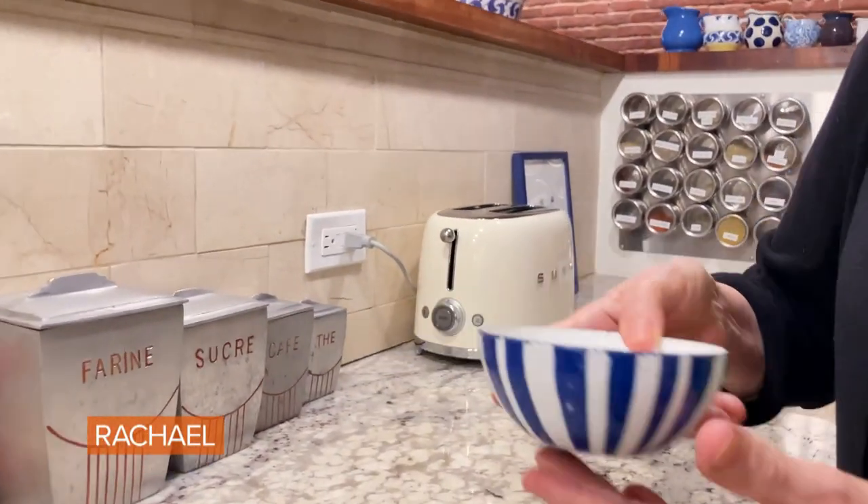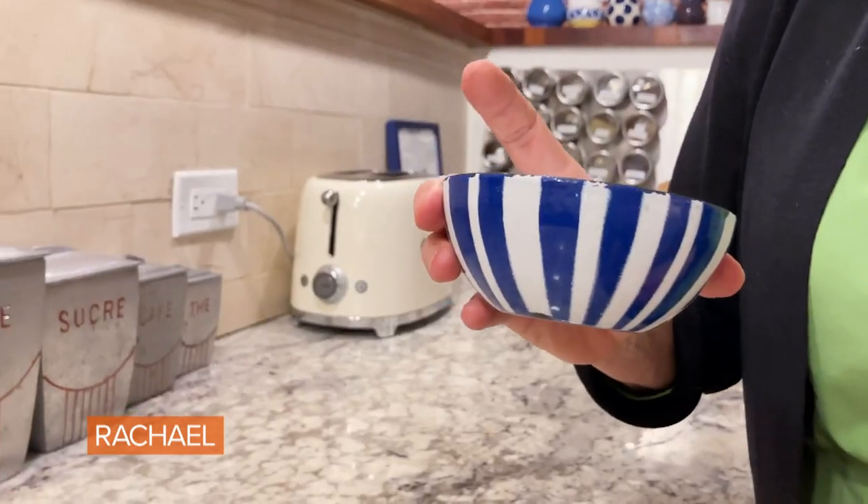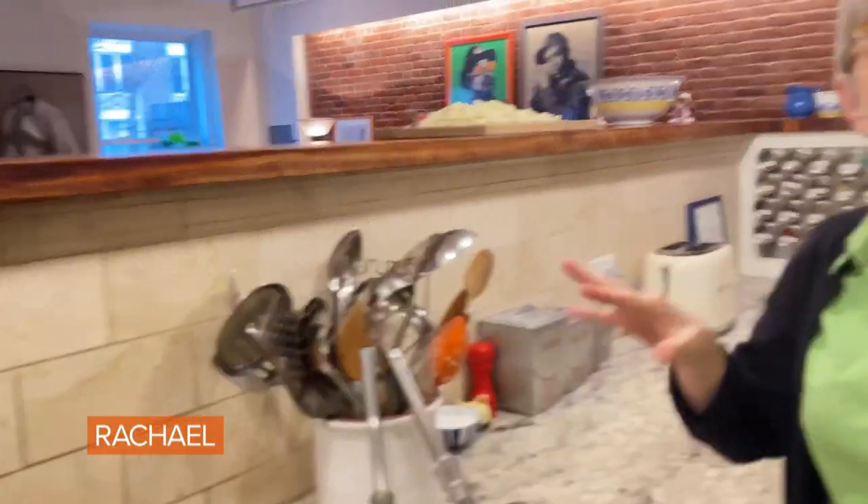Here I have my mom's kosher salt bowl — it's metal. My mom was a really good cook, and when I use it, it makes me think of her. It's time to go into the gadget drawers, and full disclosure, I am a gadget nerd.